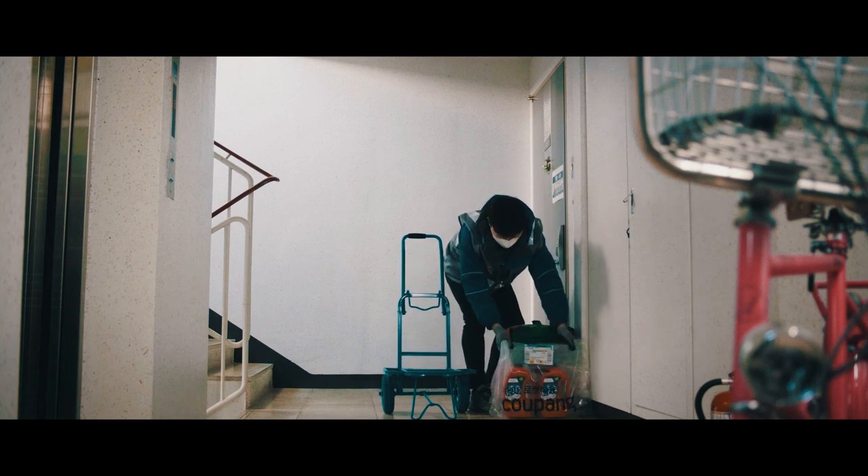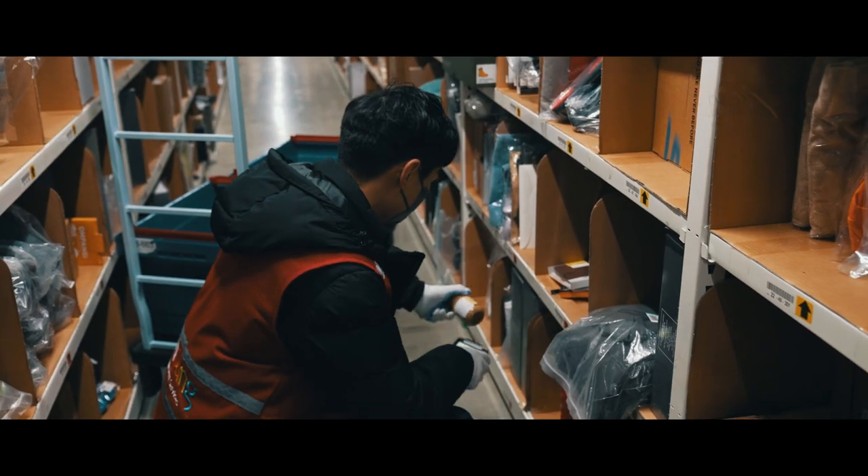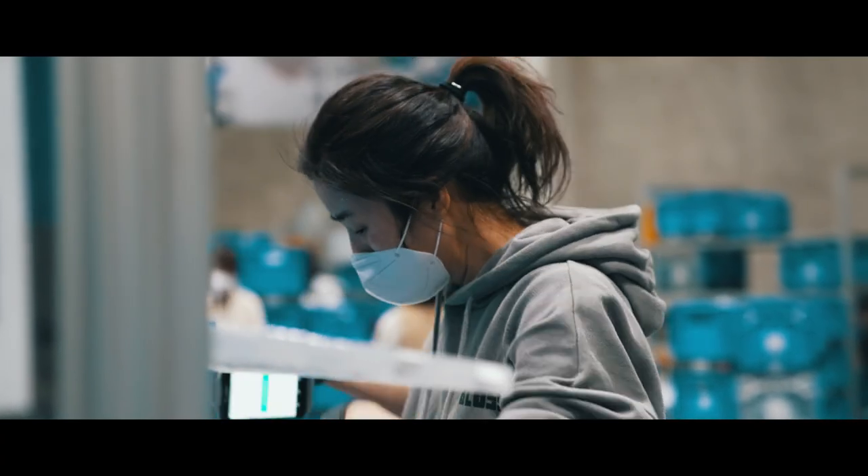365 days a year. Coupang's technological innovations not only offer a convenient shopping experience to customers, but also provide local SMEs with growth opportunities and improve the work environment of employees. Coupang.